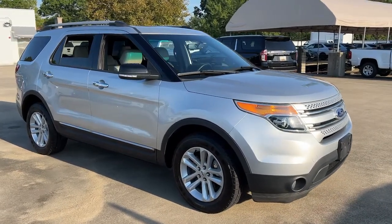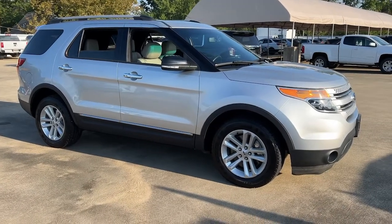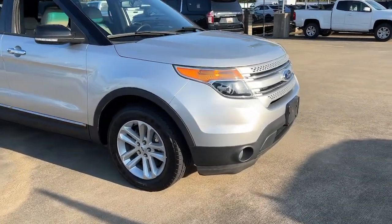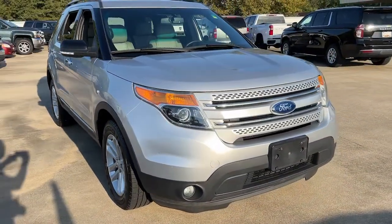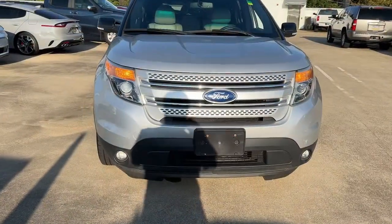You will be amazed by this 2014 Ford Explorer. With less than 100,000 miles on the odometer, this vehicle provides excellent value. Handsome and rugged, this Explorer delivers solid mid-size SUV versatility.